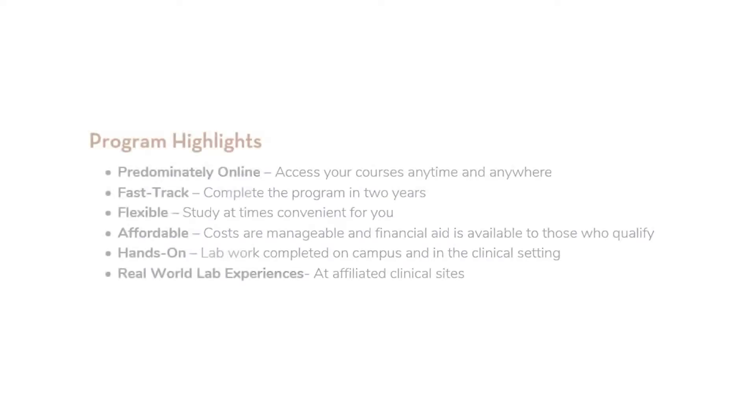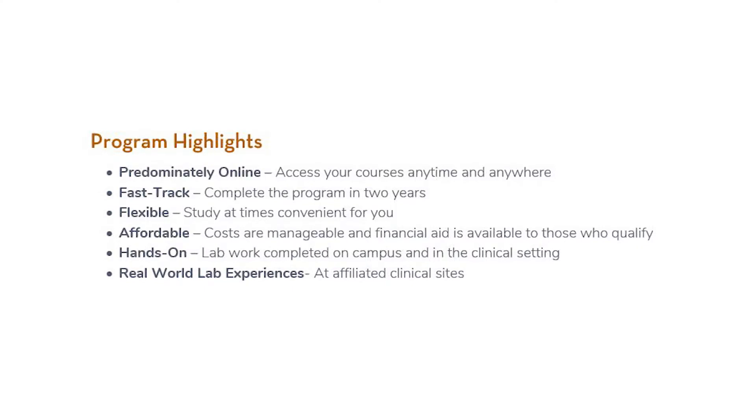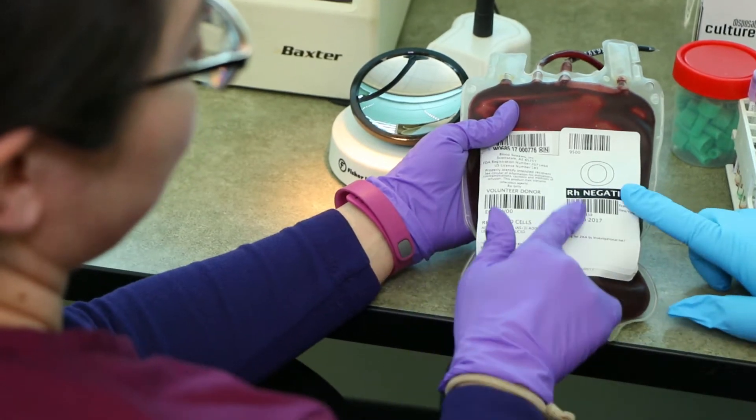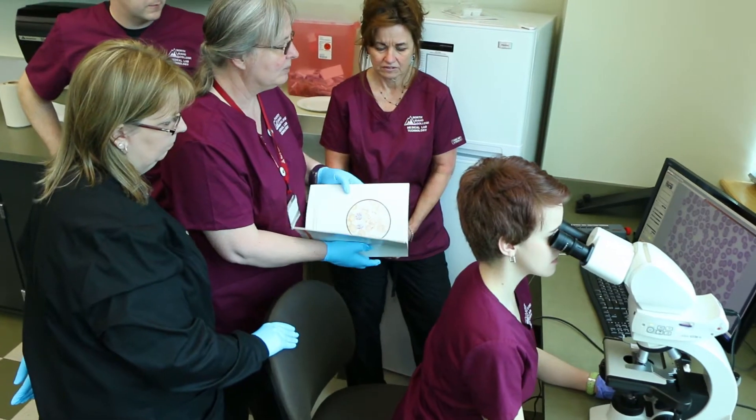The medical lab technology program at North Idaho College is delivered in a hybrid model. This involves online coursework which gives maximum flexibility for students, along with student labs for hands-on opportunities, and at the end there are internship opportunities at our clinical sites which gives real-world experiences.